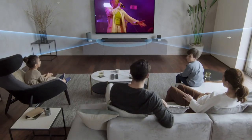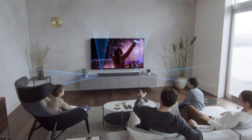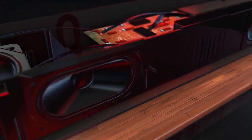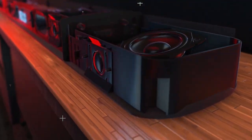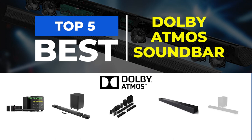With Dolby Atmos, you can enjoy crystal clear dialogue, realistic action scenes, and immersive music playback with powerful bass. If you're looking to upgrade your home audio system with a Dolby Atmos soundbar, look no further. We have compiled a list of the top 5 best Dolby Atmos soundbars currently available on the market.